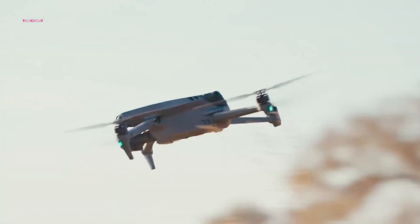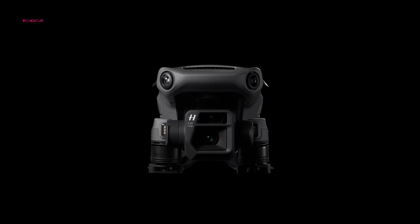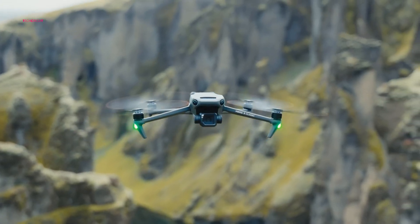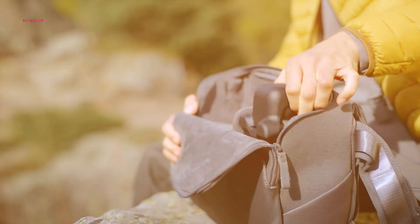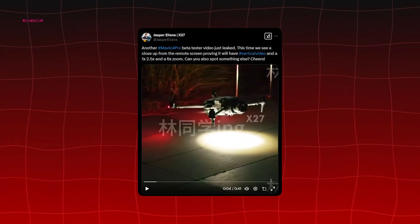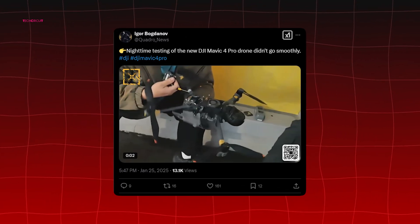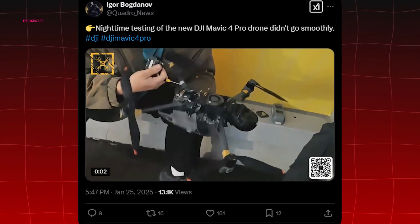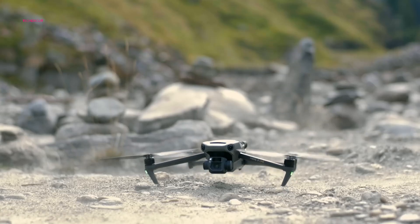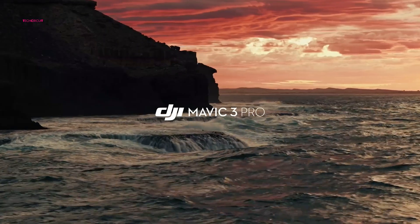Leaks about the DJI Mavic 4 Pro are coming one after another, and at this point it feels like we have a nearly complete picture of what to expect, except the official announcement date from DJI. We've seen everything from blurry test flight footage to teardown images and even a crashed unit giving us a closer look at the drone's design. According to trusted insiders, DJI has been testing this model for months, and significant upgrades are on the horizon compared to the Mavic 3 Pro.